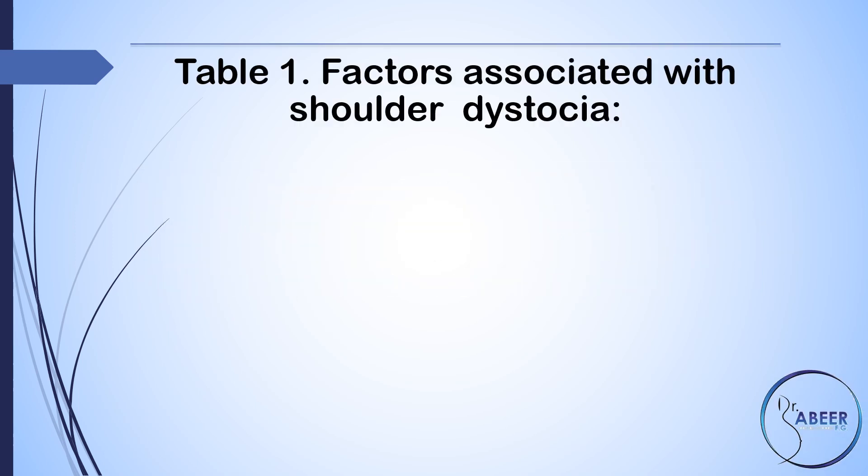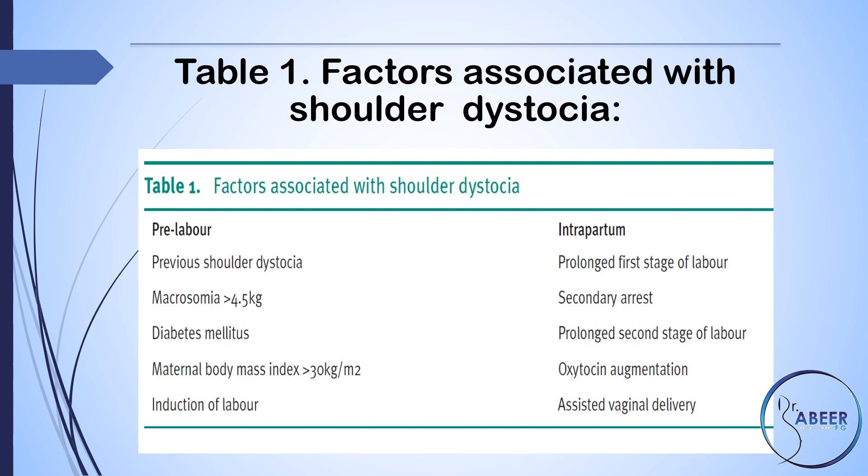Table 1: Factors associated with shoulder dystocia. Pre-labor factors include: previous shoulder dystocia, macrosomia (greater than 4.5 kilograms), diabetes mellitus, and maternal body mass index of greater than 30 kg/m².